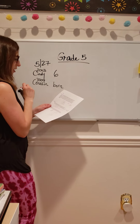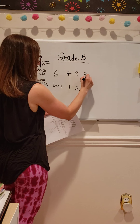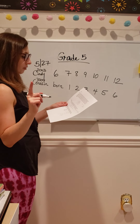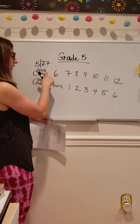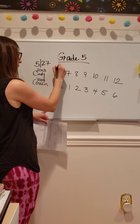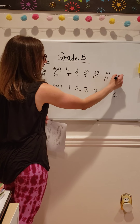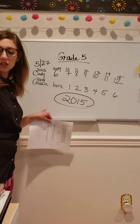So when the cousin turns one, Cindy will be seven; two — eight; three — nine; four — ten; five — eleven; six — twelve. And that's where I'll stop. It says in what year will Cindy be twice as old as her cousin? Twelve is twice of six — two times six. Now I'm going to calculate what year that is. We're starting in 2009 because that's the year her cousin was born: 2009, 2010, 2011, 2012, 2013, 2014, 2015. So the final answer for Wednesday was the year 2015.